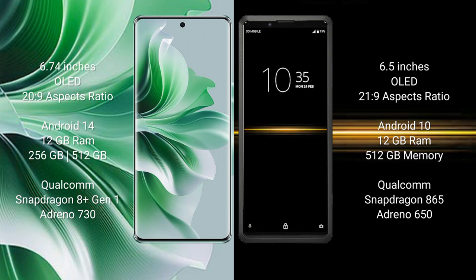OPPO 911 Pro runs on the Android 14 operating system. It comes with 12GB RAM and 256GB or 512GB internal storage, Qualcomm Snapdragon 8 Gen 1 processor, and GPU Adreno 730.